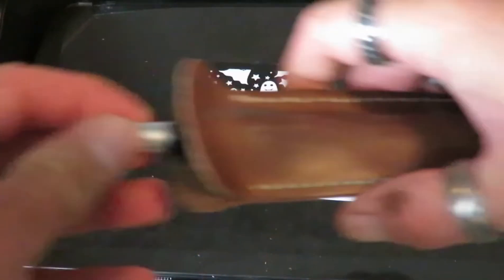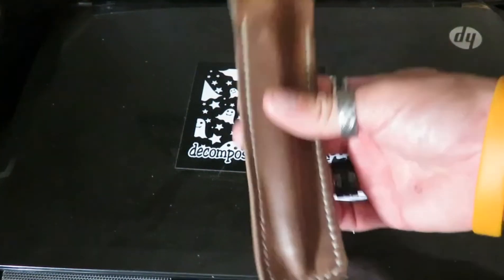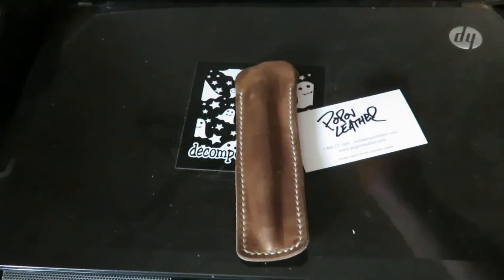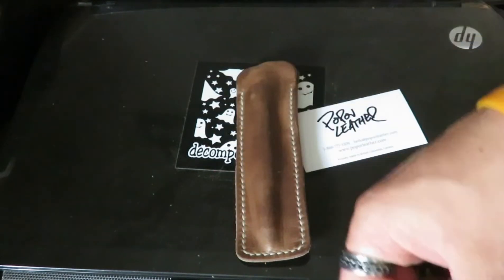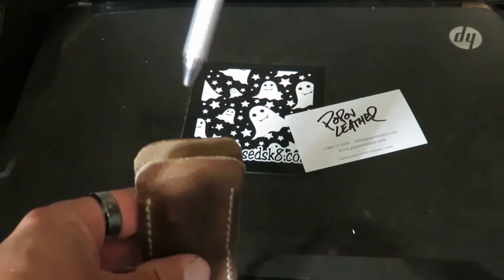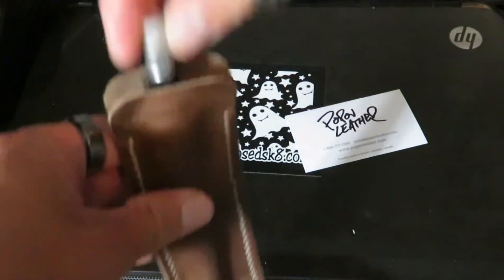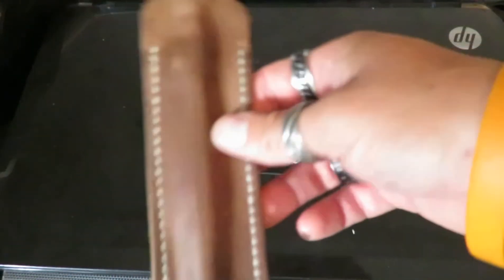You really won't have to worry about it when you have that type of material against your pen. I like this just for the simple fact that I put it in my pocket and it's easy to take my pen out and put it back in. You don't have to worry about your pen falling all over the place or losing it.